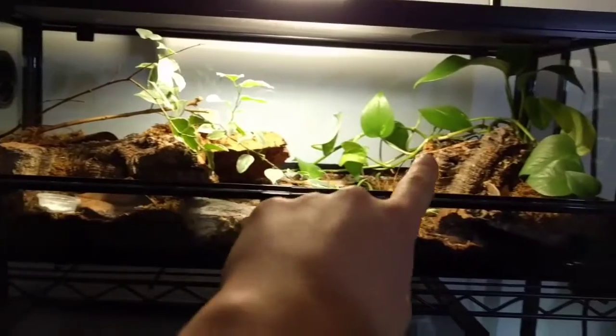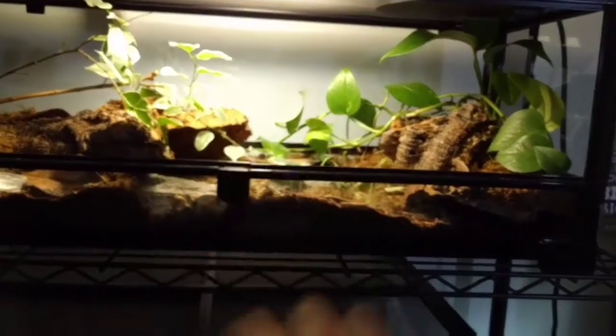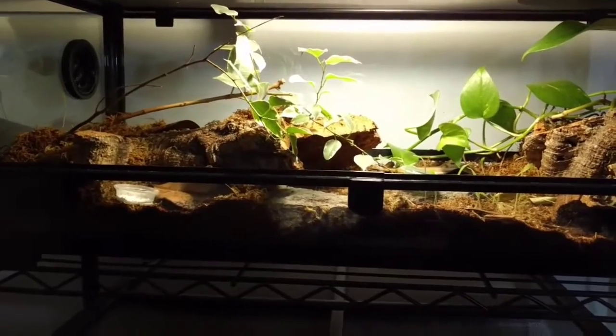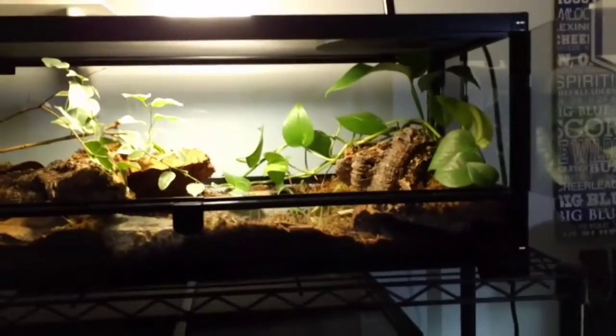This setup right here — I've got a ficus, a pothos, a lot of moss, and some grass that's dying because she's trampled it. The grass really isn't that good for larger animals. So yeah, that's Mocha.